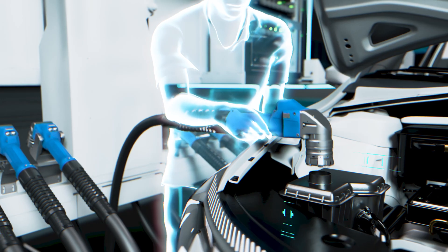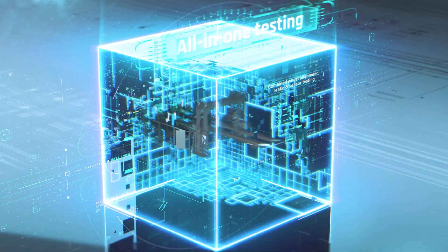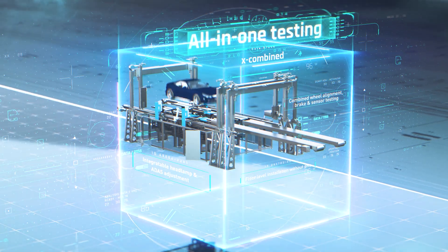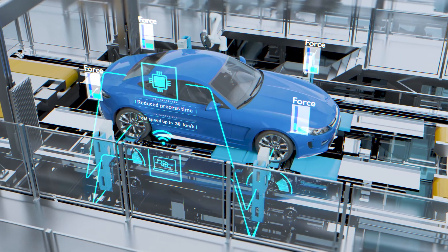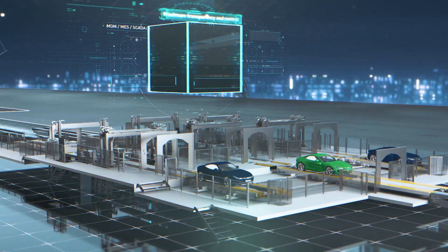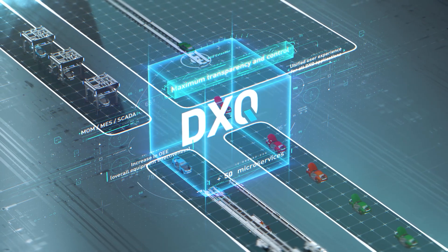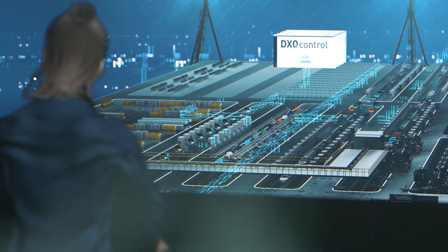Fourth, the X Combine: the smart integration of all testing steps into one exceptional technology. But they don't act in isolation — DXQ coordinates all their activities. All enablers can be flexibly combined.